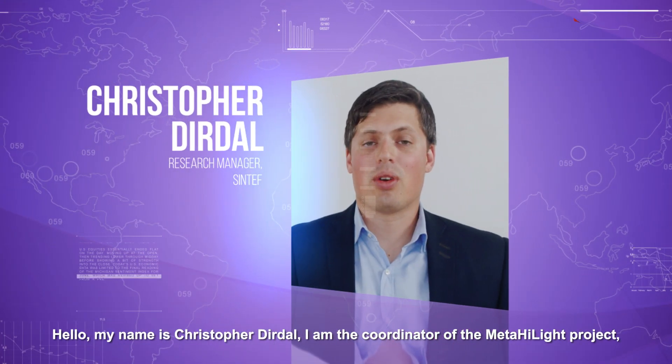Hello, my name is Christopher Dierdal. I am the coordinator of the Meta Highlight project and I work at Sintef as a research manager.